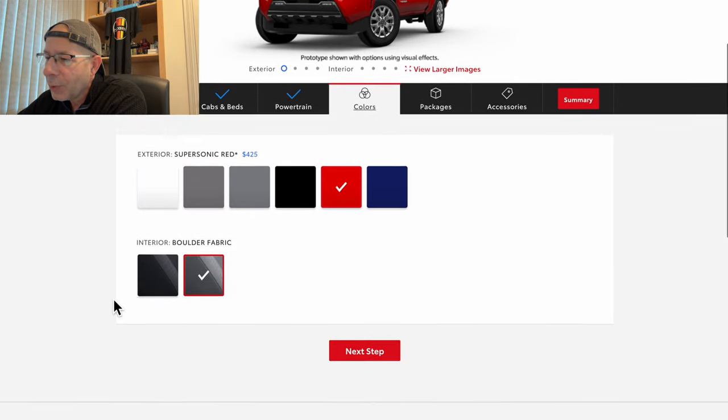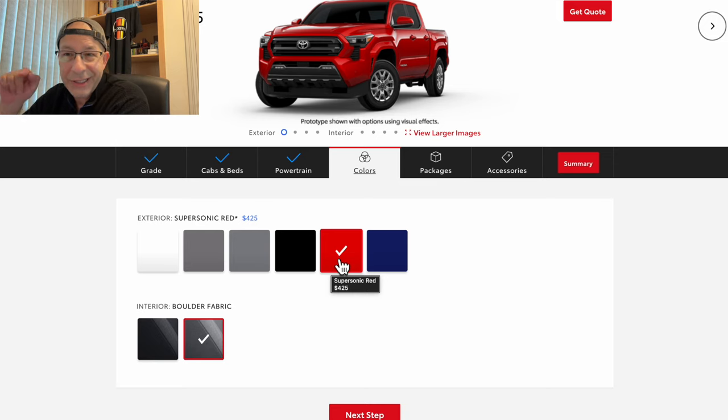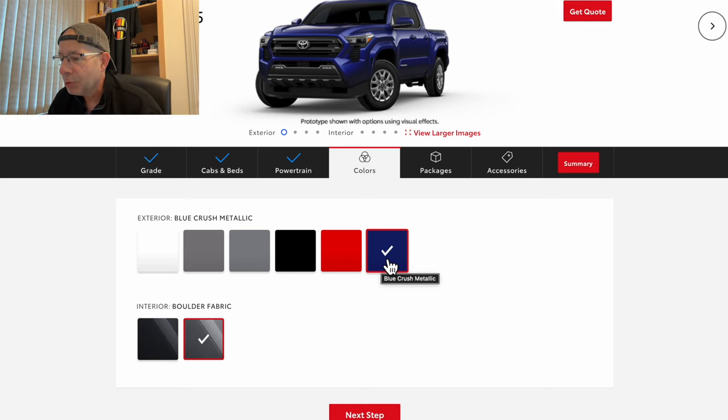Now we get to colors. We have Supersonic Red with an upcharge of $425. There's also Ice Cap, Underground — kind of a black — Celestial Silver Metallic, Black, the red we just mentioned, and Blue Crush Metallic. I kind of like that one, and there's no upcharge on it. I would go with the Blue Crush Metallic this time around.